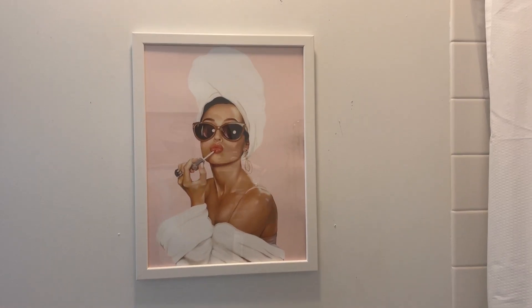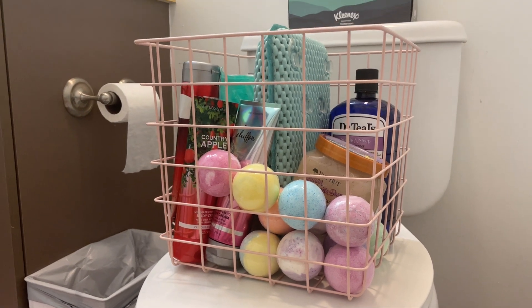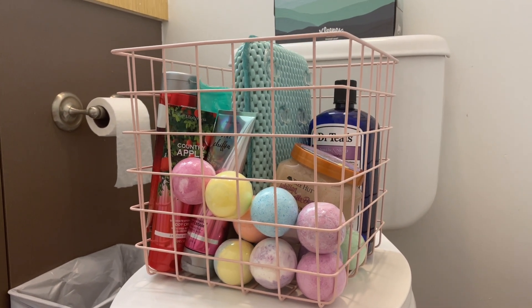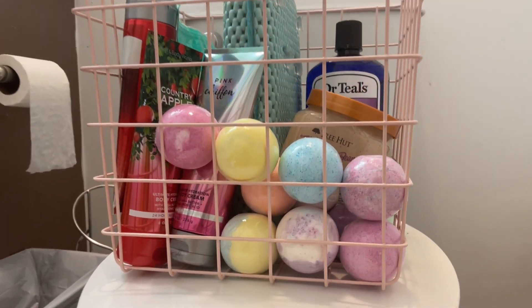This is the part that excites me the most because I have a bath here. I got this cute container from Target — I just knew it had to go in my bathroom, it is so adorable. And then I got a 500 pack of bath bombs.